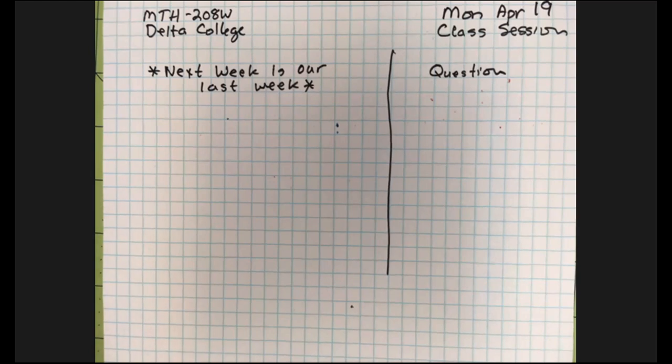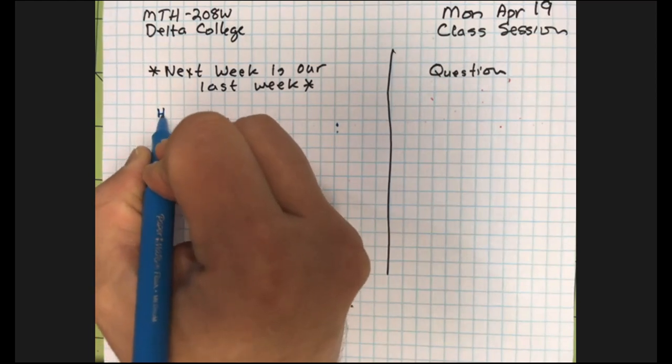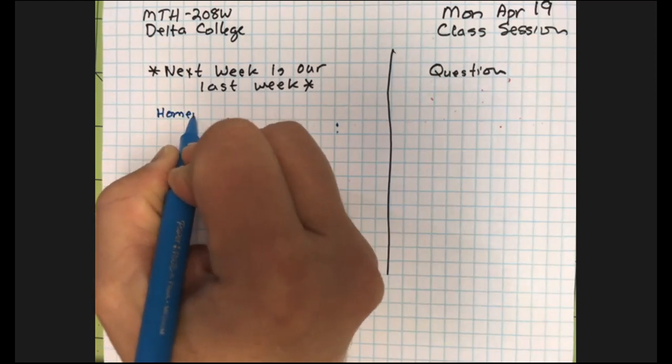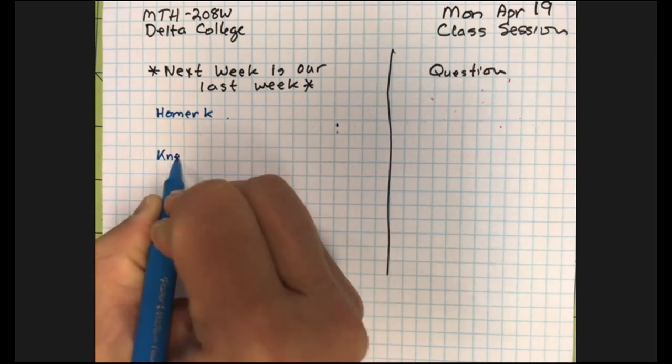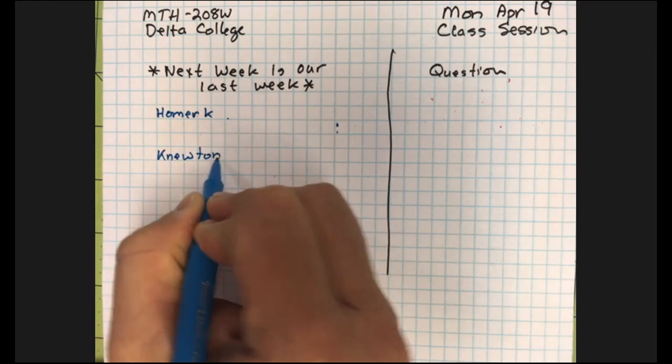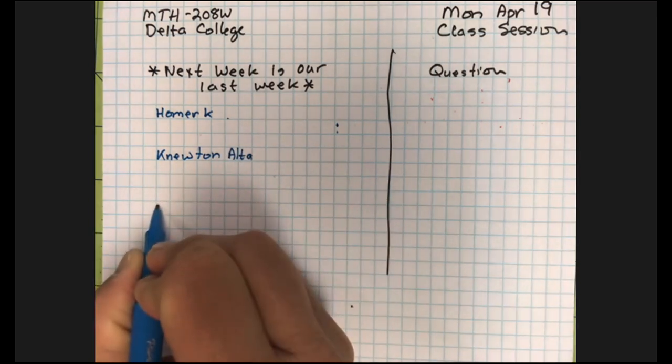We have to finish the last homework assignment, your Newton-Alta assignments, and our last exam — Homework 11, Newton-Alta, and Exam 3.